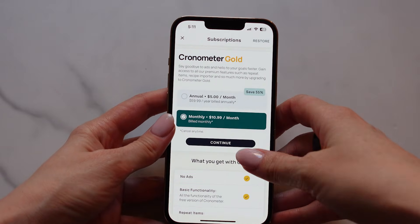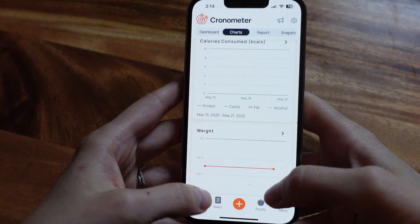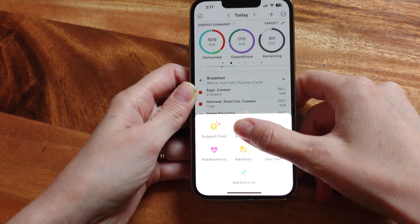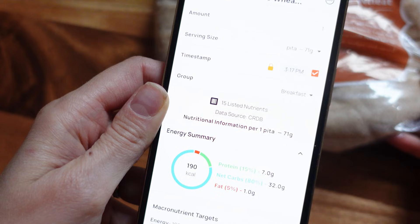When you first log in, you're probably going to see an ad for Chronometer Gold. No pressure — you can hit that X and use the free version, which honestly has a ton of features. Now you're in your diary. At the top you see a calorie target that matches what we set up earlier. Chronometer prompts you to log your first food, so you just tap that orange plus button, hit add food, and you search manually or scan a barcode. Barcode scanning is free, by the way, which isn't the case in some other apps like MyFitnessPal.